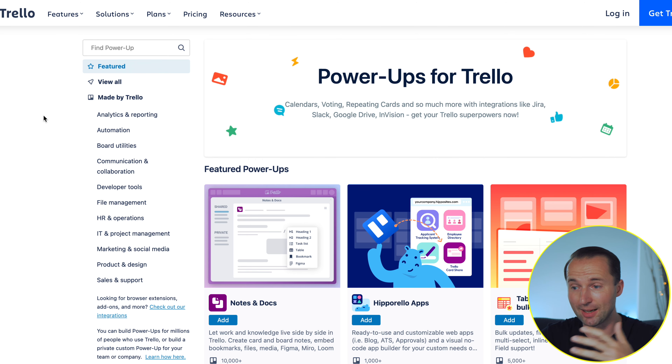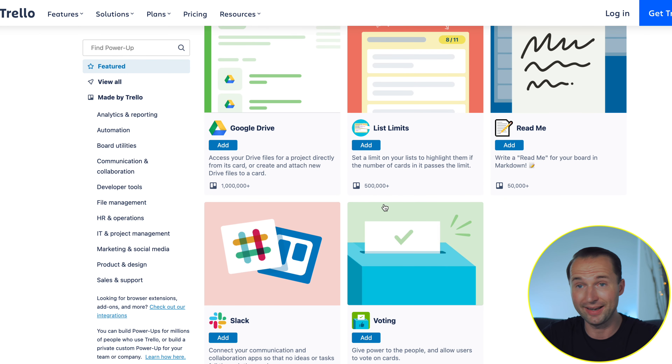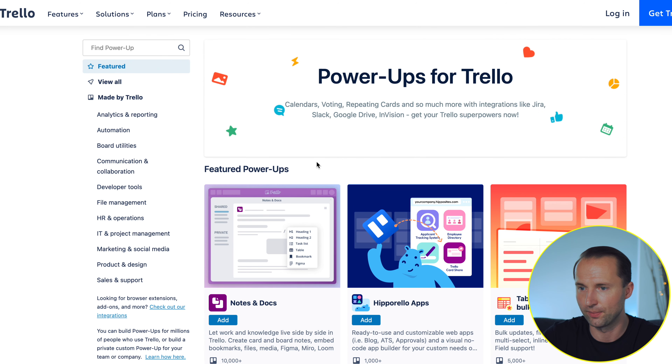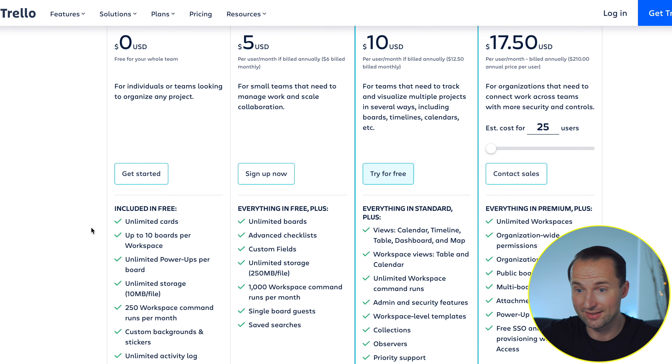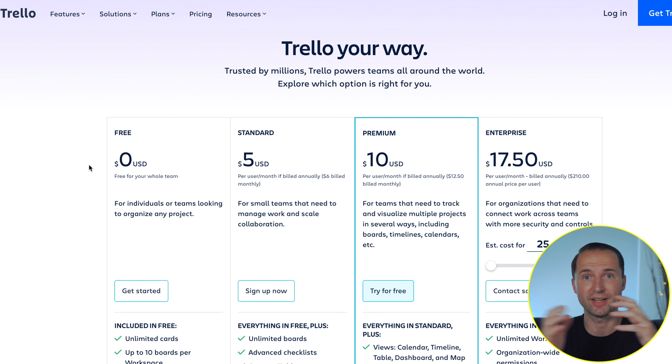Trello has something called Power Apps, which are plugins you can add — like Slack, Google Calendar Sync, etc. Some are free, some paid. Trello is subscription-based but does have a free option, and I've been using the free version for over a year. It gives you unlimited cards and a lot of options, more than some of the previous task managers. If you want to upgrade for team members, the cost is quite reasonable. It's cross-platform — Android, iOS, Mac, and Windows — so it's a very universal tool and I definitely recommend checking it out.